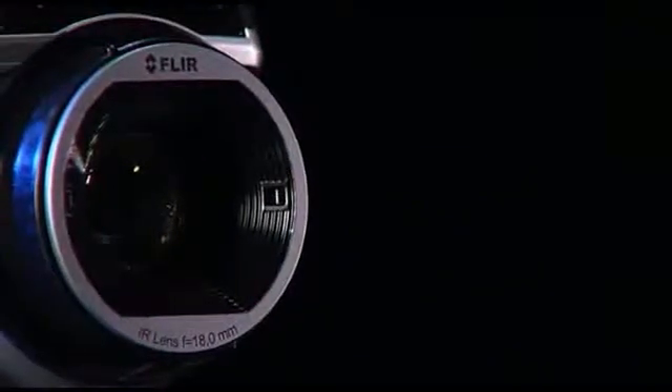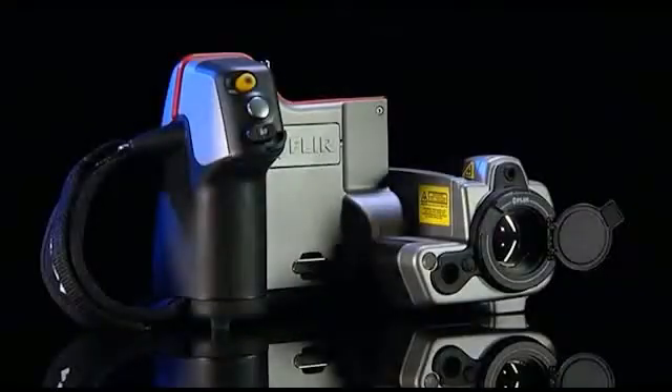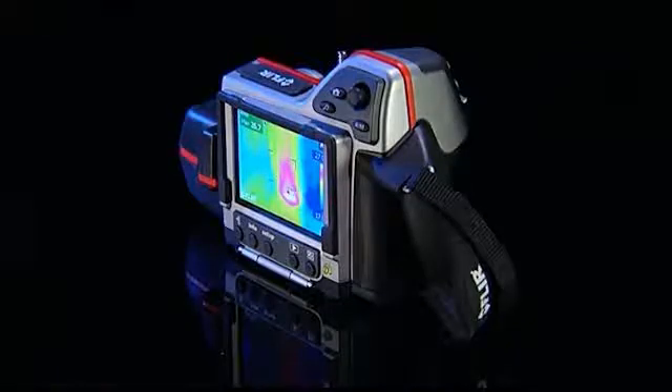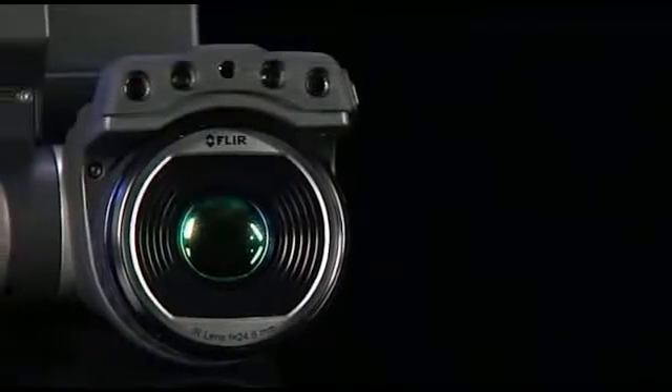FLIR Systems offers you the perfect solution for the most demanding predictive maintenance applications. From the extremely affordable FLIR i3 to the full-featured P-Series, FLIR Systems offers a full product range so that you can choose the thermal imaging camera that best fits your needs. Contact FLIR Systems and find out what thermal imaging can do for you in your facility today.